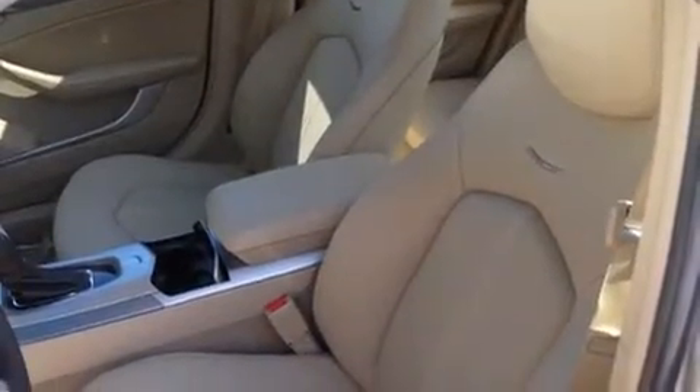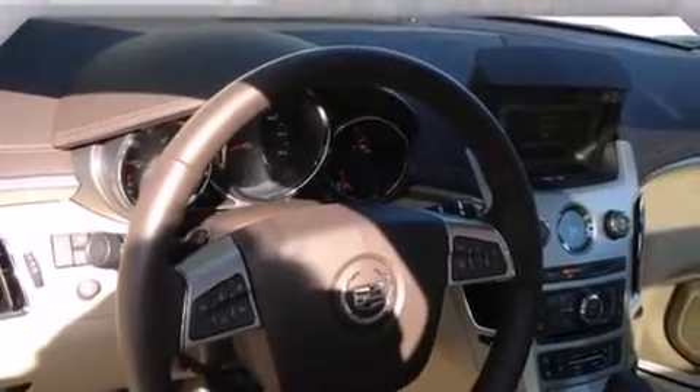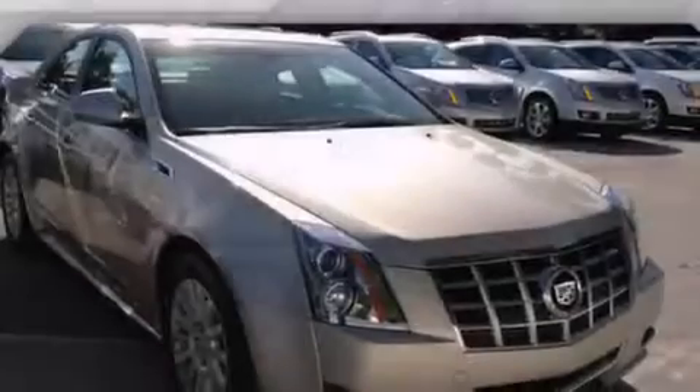Also included are steering wheel controls, 17-inch wheels, an anti-lock braking system, a keyless entry system, and leather seats that provide great support and create an overall luxurious feel.